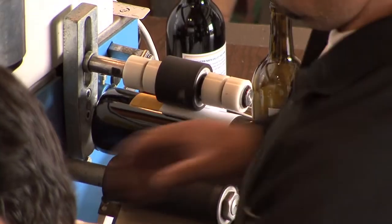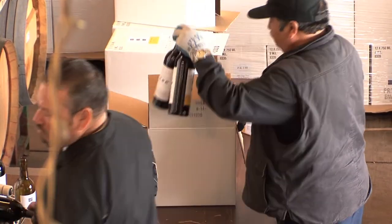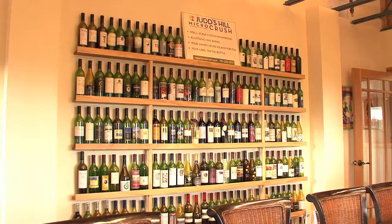Since 1992, they have been making the finest in handcrafted and custom wines, allowing great growers and wine enthusiasts to have their own wine made for them.